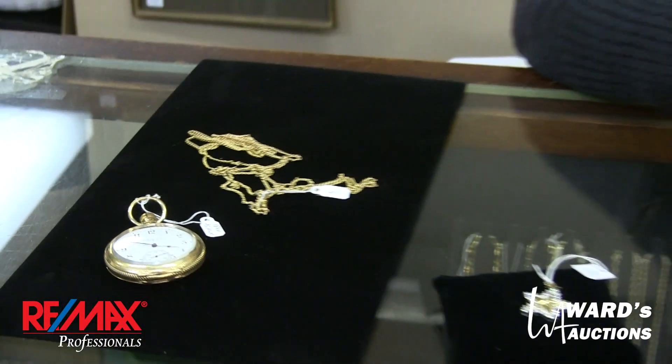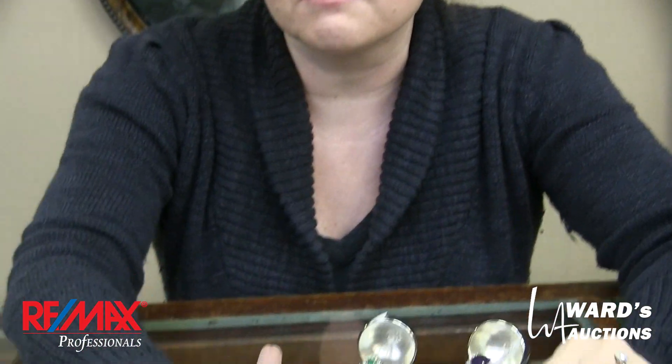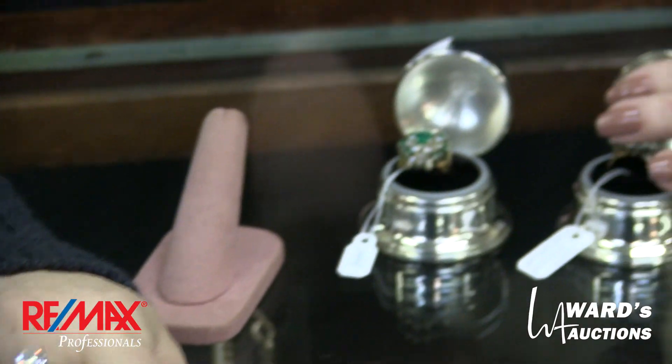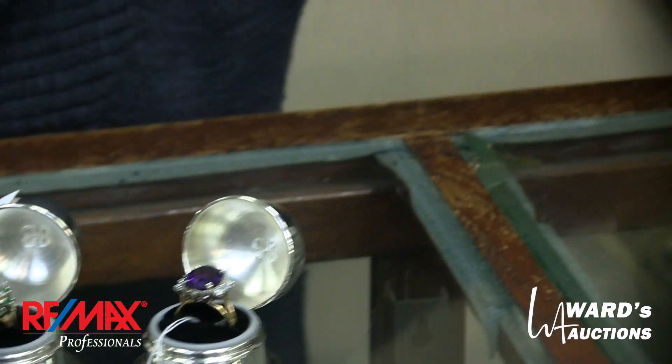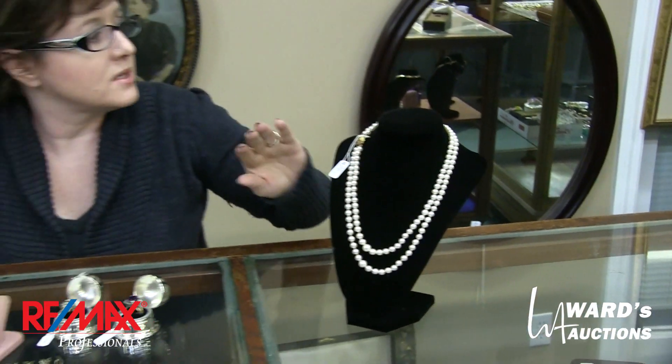But if you want, we also have the 18 karat gold watch to go with it. We have beautiful diamond rings including this one which I believe the appraisal is over $30,000 — it's a really good diamond and very pretty. We have emeralds, we have amethysts, we have pearls, which you can't go wrong with. Perfect for a black sweater, perfect in the winter.